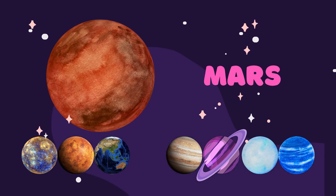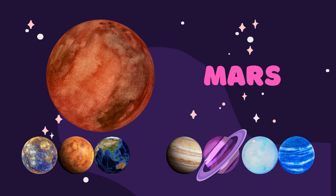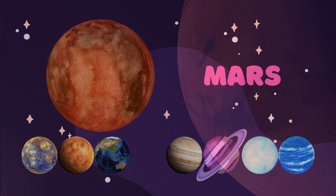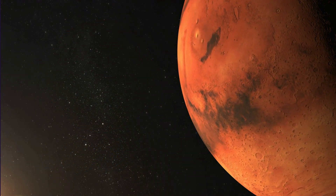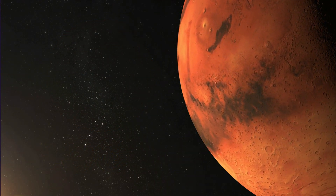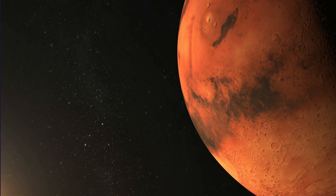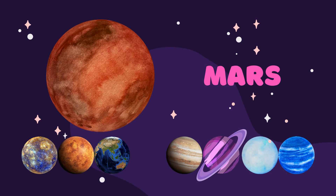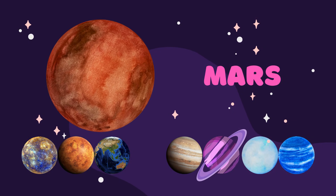Our fourth planet is Mars, also called the red planet. Mars is often called the red planet because it looks reddish-orange in the sky. This is because its surface is covered in iron oxide, which is also known as rust. So it's like a giant rusty planet floating in space.